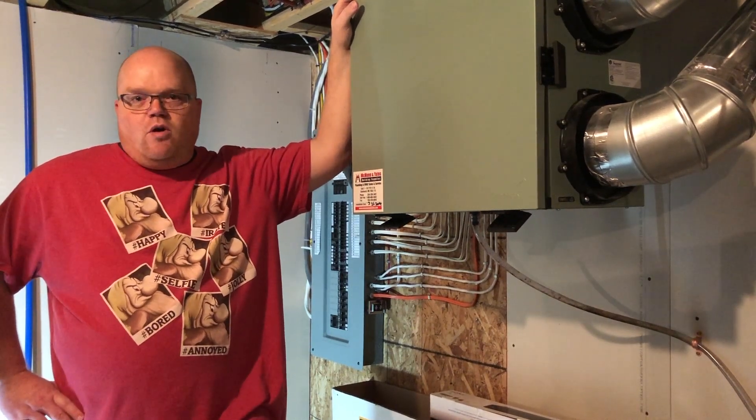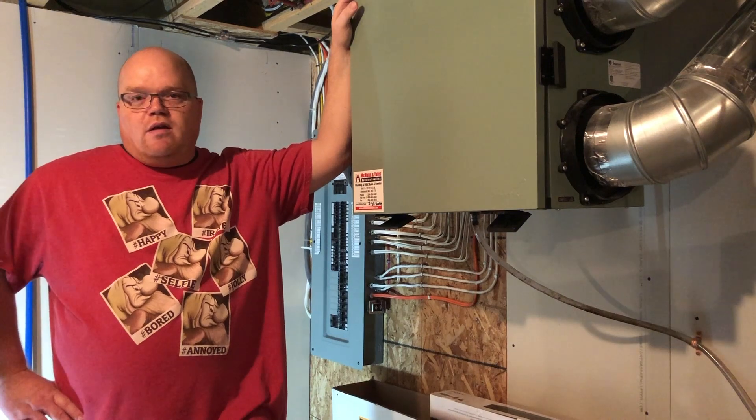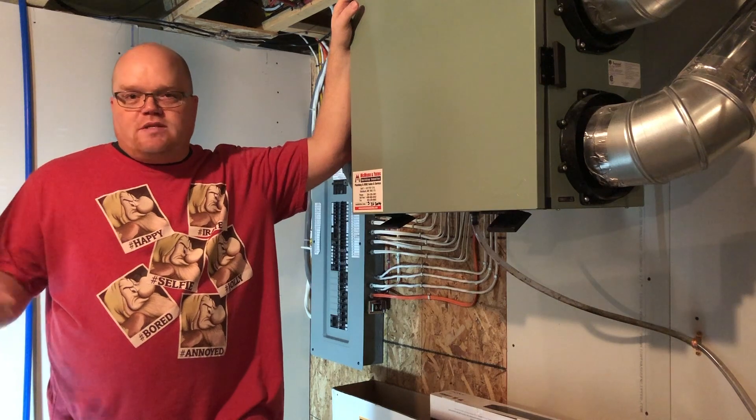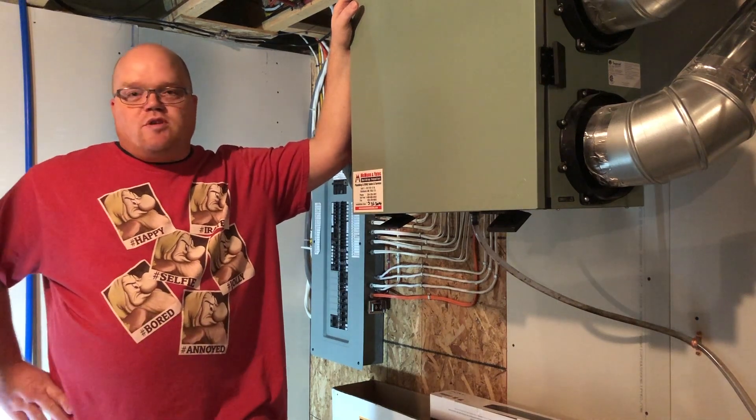Hey everybody, Jameis here, Home Handyman Extraordinaire. I'm here today with one simple question for you: do you know how good the air quality in your home is? I bet you don't. I bet you it's worse than you think it is.